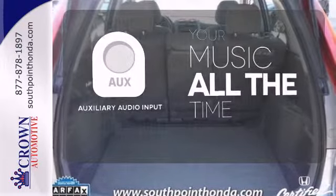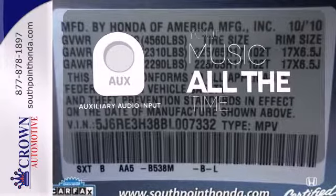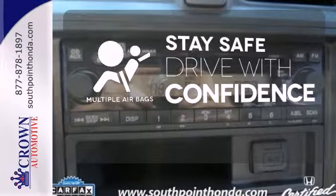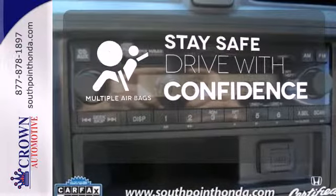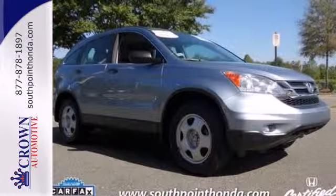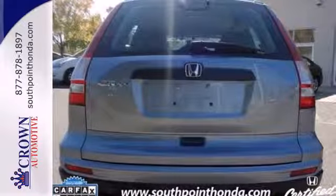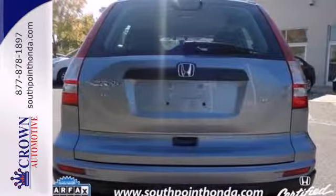An auxiliary audio input allows you to bring all your playlists along for the ride. Drive safely and confidently, knowing the multiple airbags will help keep your passengers safe. With perfect 5-star ratings in front and side impact crash tests, you'll always have peace of mind in this family-friendly Honda CR-V.